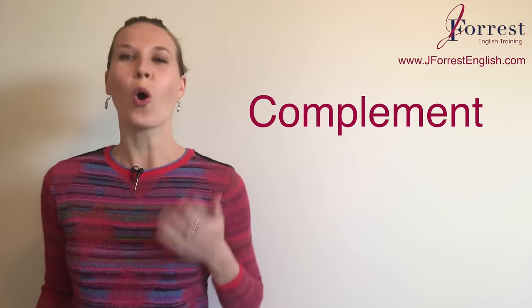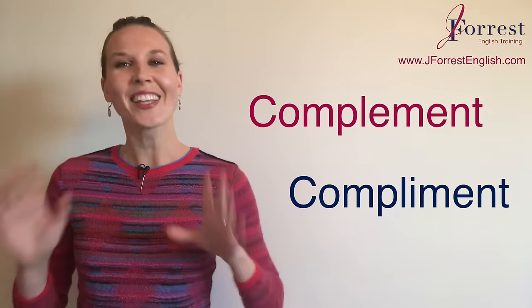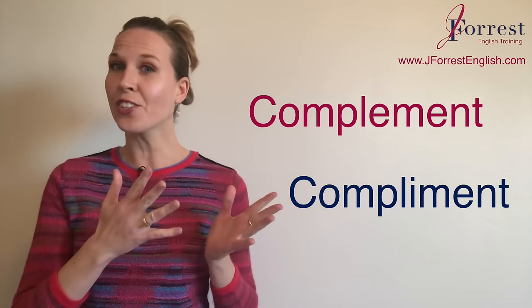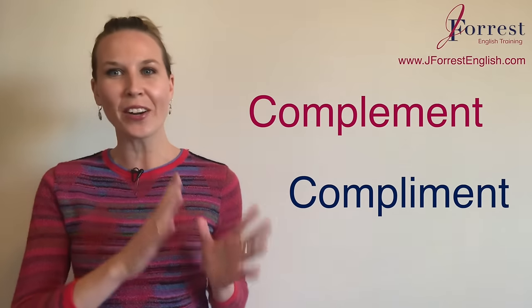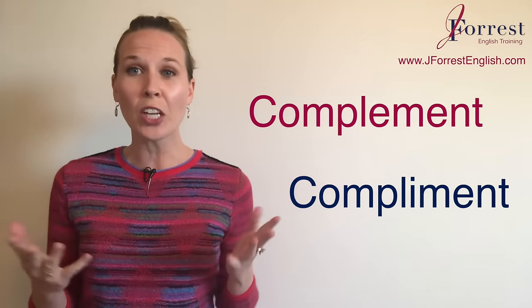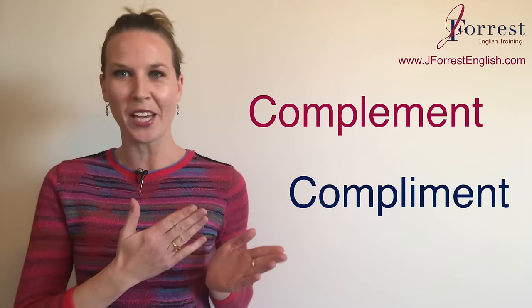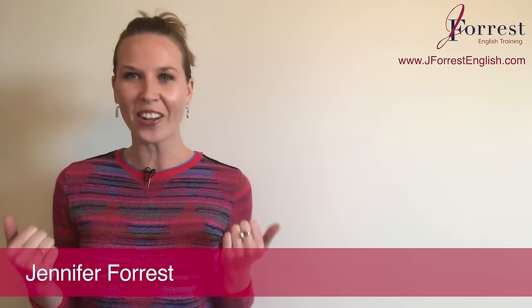Is it complement or compliment? That's what we're talking about today, and I'm going to make these two confusing words very simple for you by giving you lots of example sentences on how to use them in your speech. I'm Jennifer from jforestenglish.com, and this channel is dedicated to helping you sound like a fluent, confident, natural English speaker.